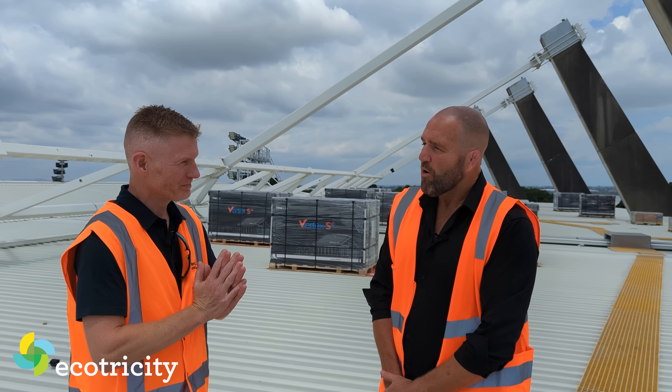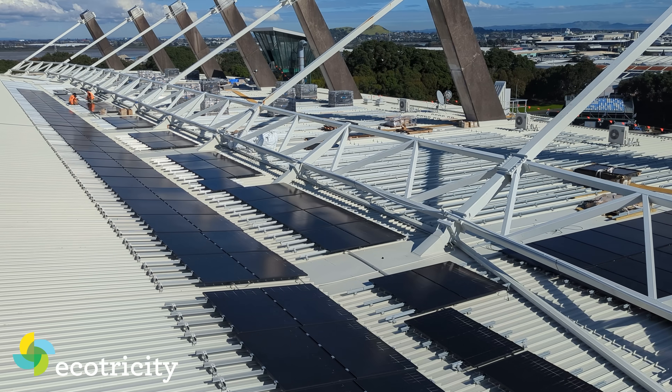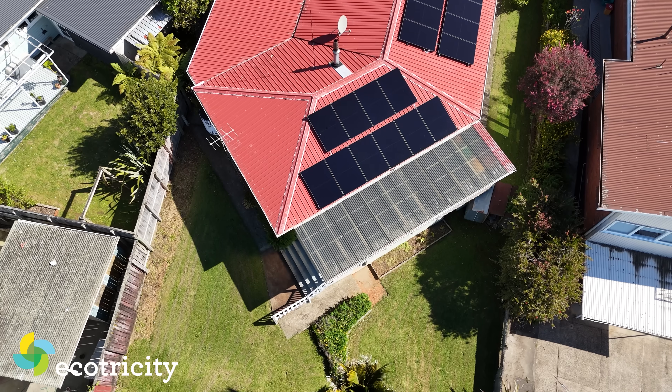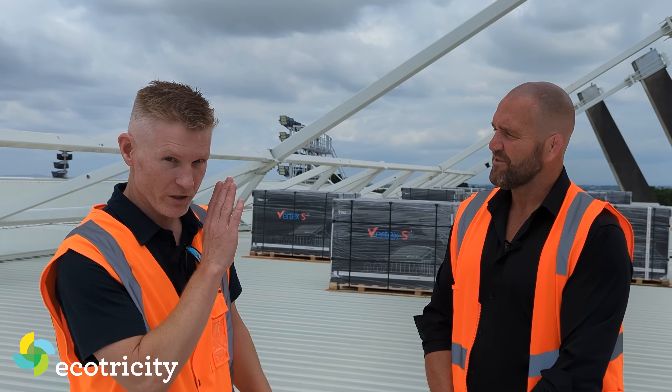Let's talk money. Who's paying for this? The investment — like any project, there is a cost up front — but we expect our investment into this project will be paid off within six years, or even less if the sun keeps shining. My payback on my own solar panel system was eight years, or shorter if the price of power in New Zealand goes up, which it will. So your payback time of six years is probably going to be even shorter.